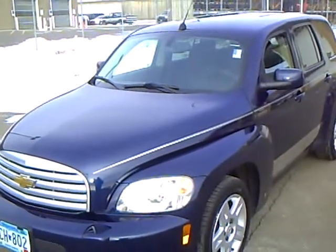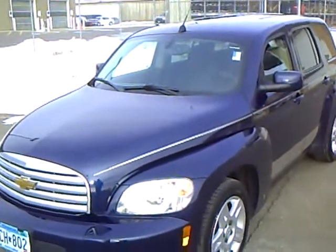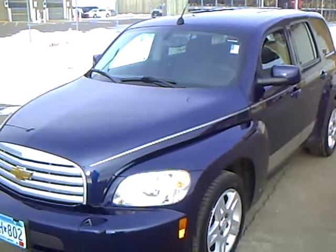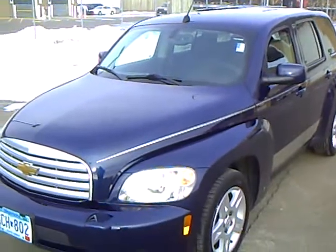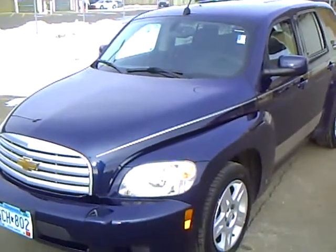Our managers spend a lot of time checking the market to make sure our prices give you the most value for your money, like this 2008 Chevrolet HHR, stock number 2A110018. This HHR has 47,000 miles.